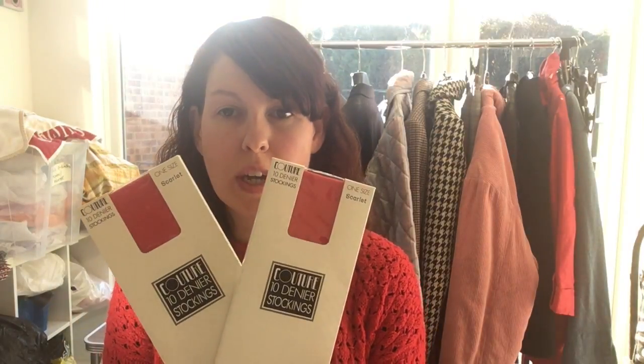And then two pairs of couture stockings I've done at £9.99.